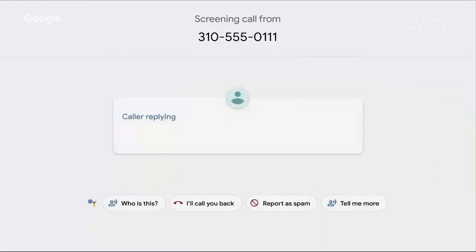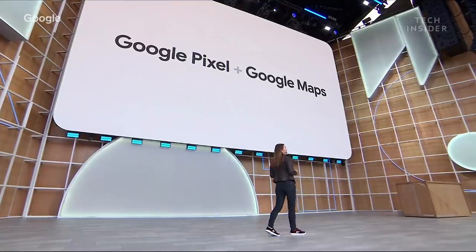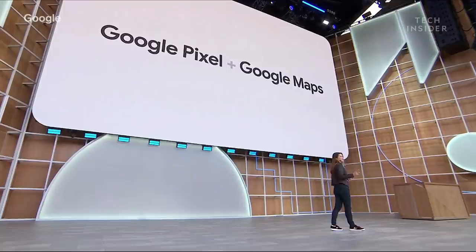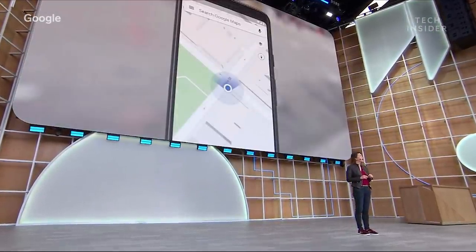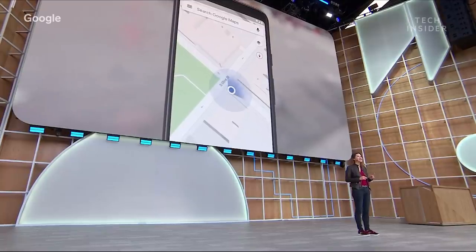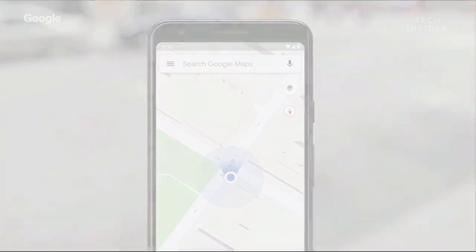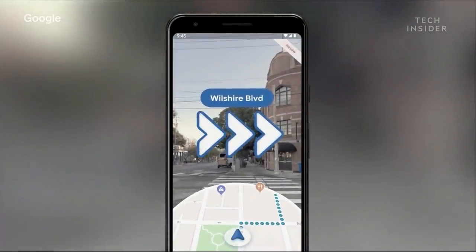Call Screen uses Google Speech Recognition and Natural Language Processing to help filter out unwanted calls. And speaking of Pixel phones, starting today, when you use walking directions, instead of staring at a blue dot on your phone, you'll see AR arrows in the real world to tell you where to turn next — it's called AR Maps.